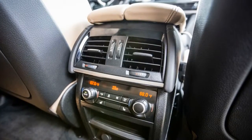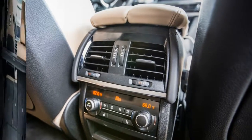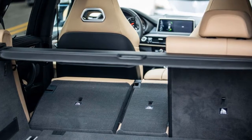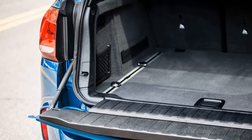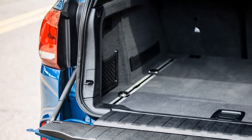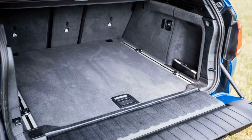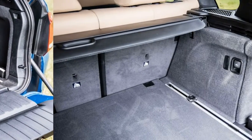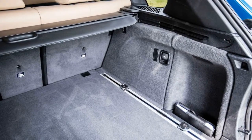The X5 M's list of standard features encompasses most of the SUV genome. Our $111,195 example also included the aforementioned executive package, plus $2,300 for night vision with pedestrian detection, a $1,700 driver assistance plus package with blind-spot detection, lane departure warning, automated emergency braking, rear cross-traffic alert, and 360-degree camera setup, a $500 parking assist system, and $300 for Apple CarPlay connectivity.